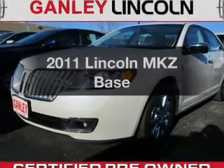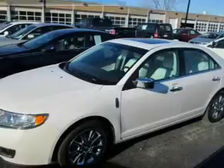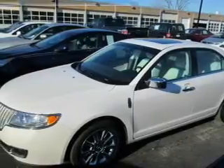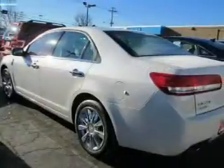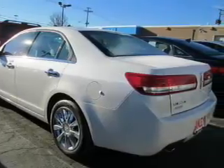Presenting the 2011 Lincoln MKZ. If you're looking for an automobile with great attributes, look no further. The powertrain includes all-wheel drive with a solid six-cylinder engine connected to a smooth-shifting six-speed automatic transmission.